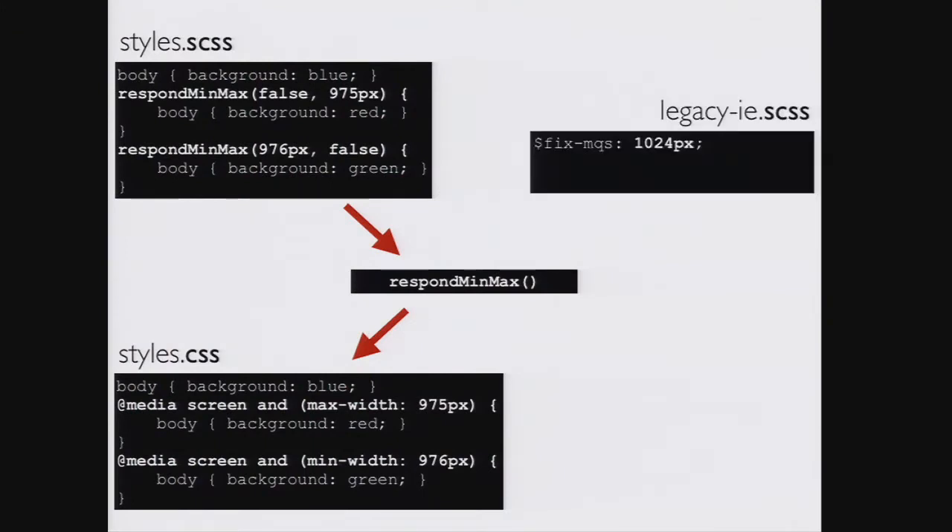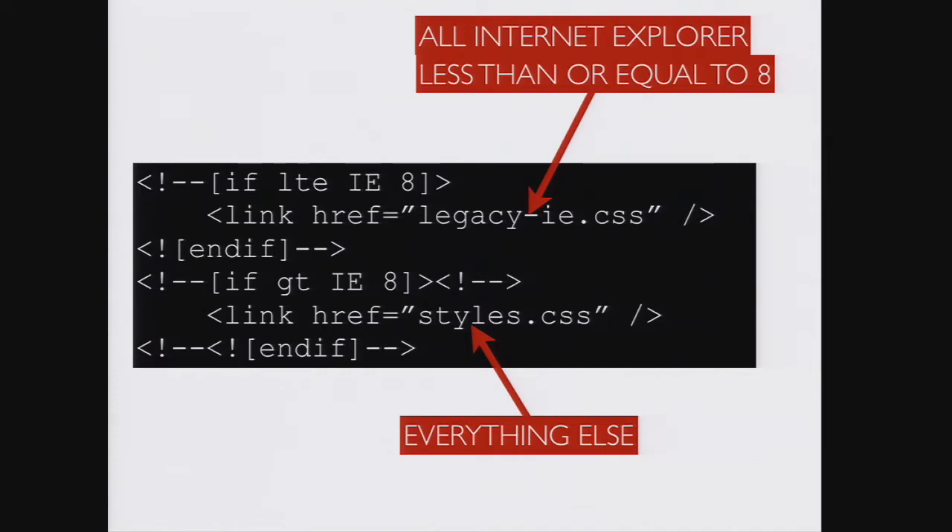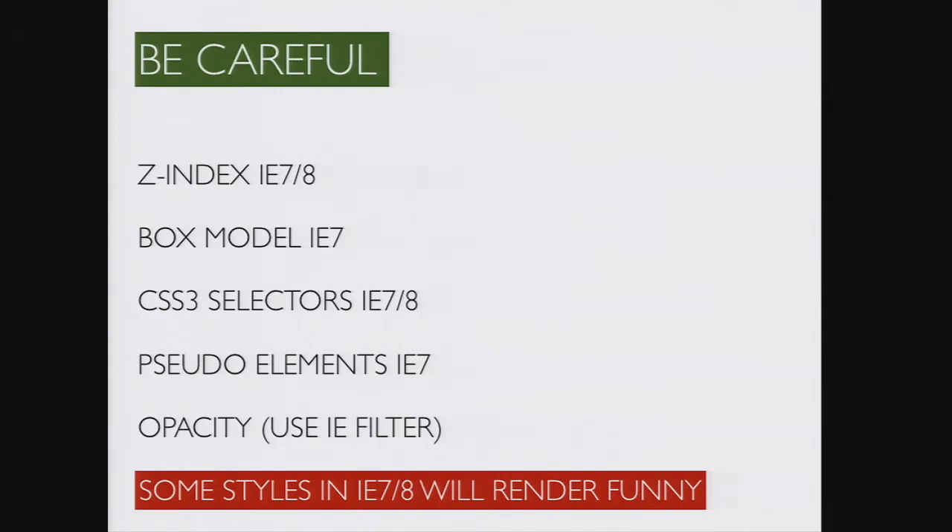Here's one example of how you can do it. Instead of writing media queries directly into your Sass, use a mixin instead. Then make a new Sass file that sets a variable with the width value that you want IE7 and 8 to render the desktop view to. Import the main Sass file into this, and it will render out an alternative desktop-only version of your CSS into a new file. You should add the legacy IE stylesheet into the page using a conditional comment. However, you have to be careful, as IE7 and 8 will be exposed to your modern CSS, and there are lots of selectors and properties to watch out for.